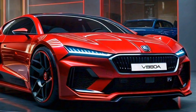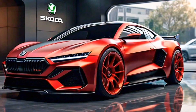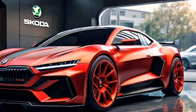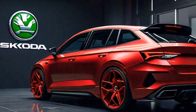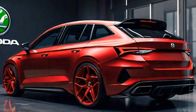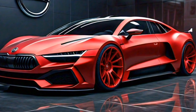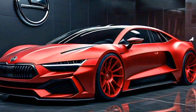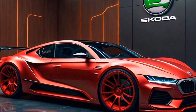Hey everyone, and welcome back to the channel. Today we're taking a closer look at the all-new 2024 Skoda Octavia VRS. This wagon has been a favorite among driving enthusiasts for years, and the latest iteration promises to be even better. So buckle up as we explore what makes this VRS so special.